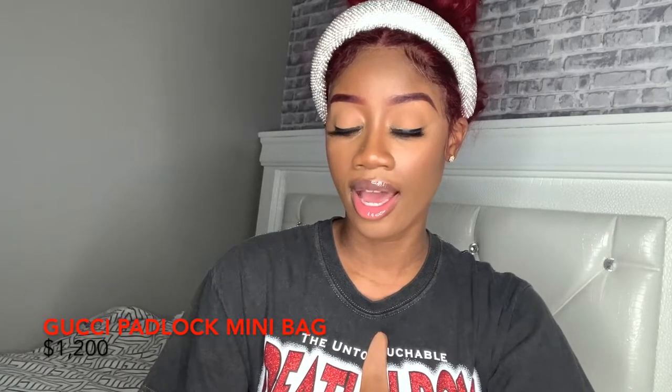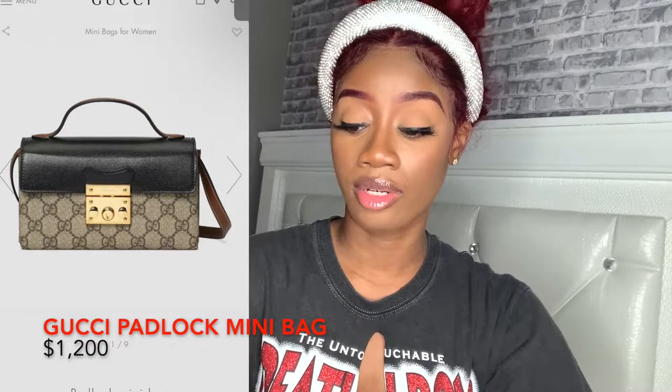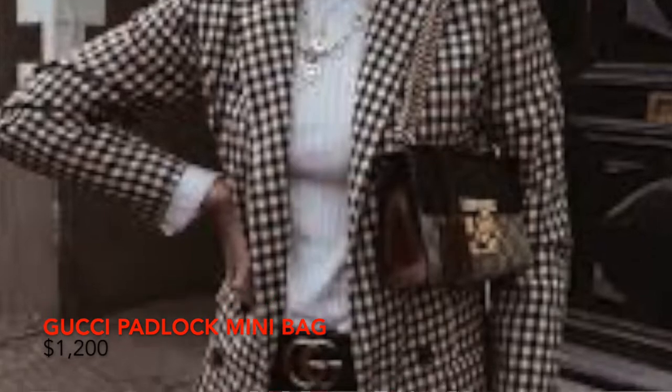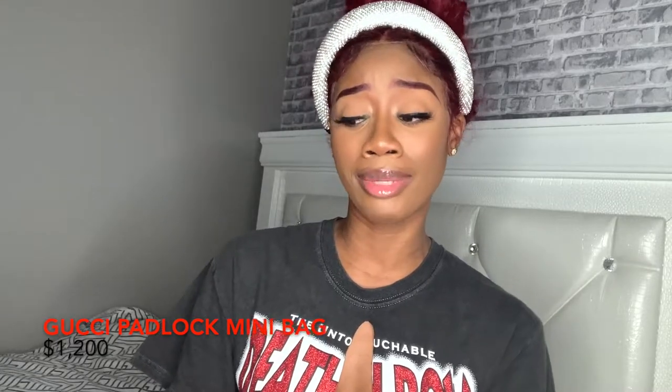We can start off with this padlock mini bag. I love this bag — I was surprised when I even came across it. I especially love the gold detail hardware. This bag is really cute, and I'm a girl of small bags. I don't like big bags. I see this bag being worn about 3-4 years from now, so it's a yay for me.